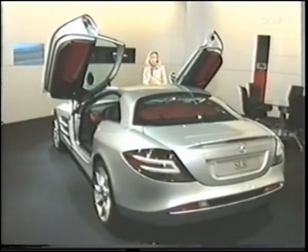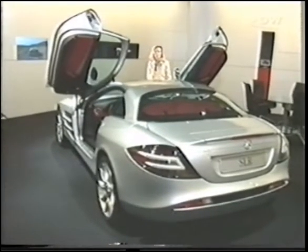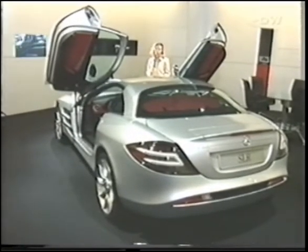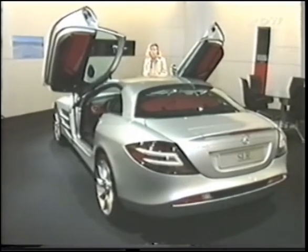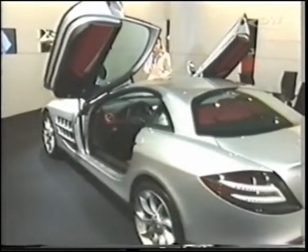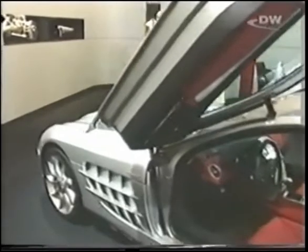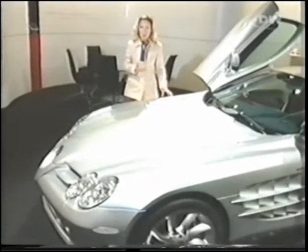Mercedes is taking advantage of this year's Frankfurt Motor Show to unveil its super sports car, the SLR McLaren. This handsome car combines the styling from the current Mercedes-Benz Silver Arrow Formula One race car with design elements of the SL sports cars of the 1950s. A supercharged 5.5-litre engine producing 626 horsepower allows this car to charge from 0 to 100 km/h in only 3.8 seconds. Its carbon fibre body gives it a stiffness previously unknown to street-going cars.